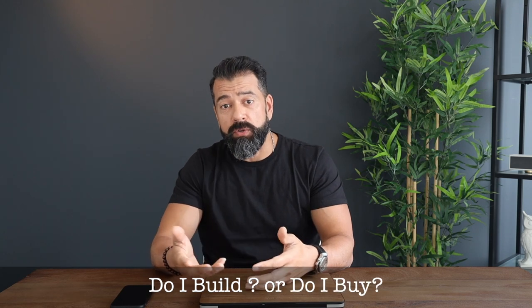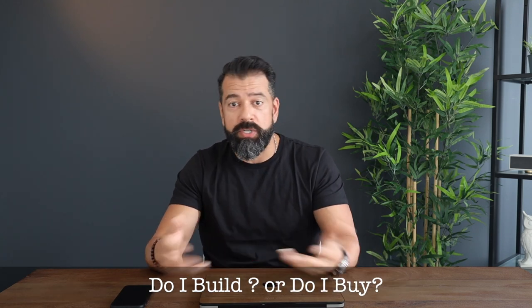One thing that's really interesting about this particular post is it actually ties in with a question that I get a lot from our clients, which is: I'm actually either considering doing a build or I want to buy something turnkey — which way should I go? And it really comes down to value.